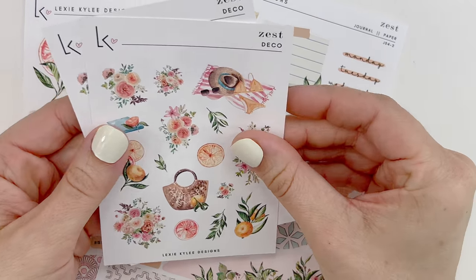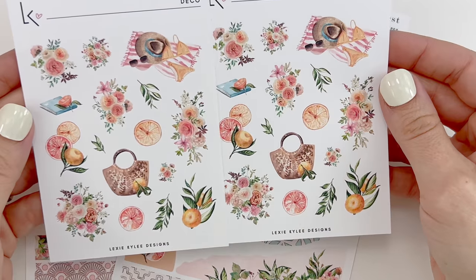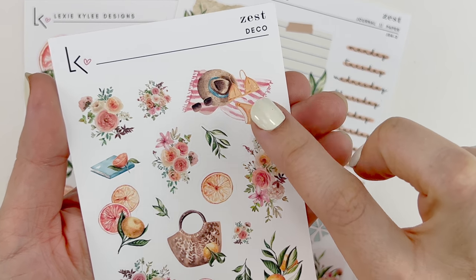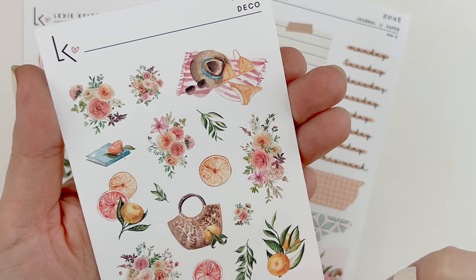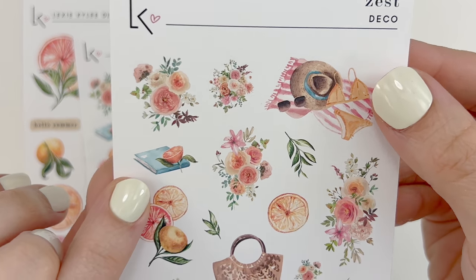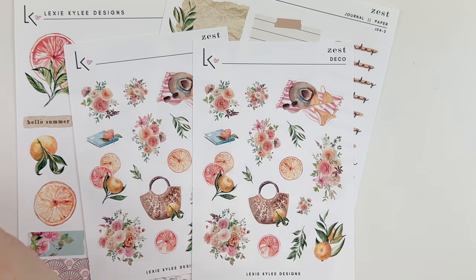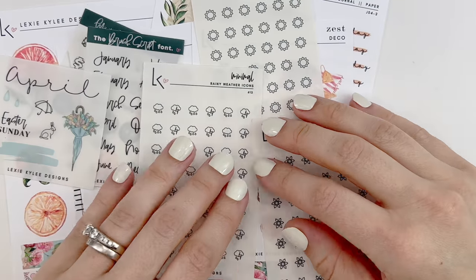She also had a weekly collection that matched this Zest theme, so I did purchase two deco add-ons. You have some floral bouquets, a beach flat lay which is absolutely adorable — the basket, the beach bag, the oranges, some single elements. That book with the little orange and leaf is so cute. Quality is great and I will definitely be purchasing from Lexi Kylie Designs again.